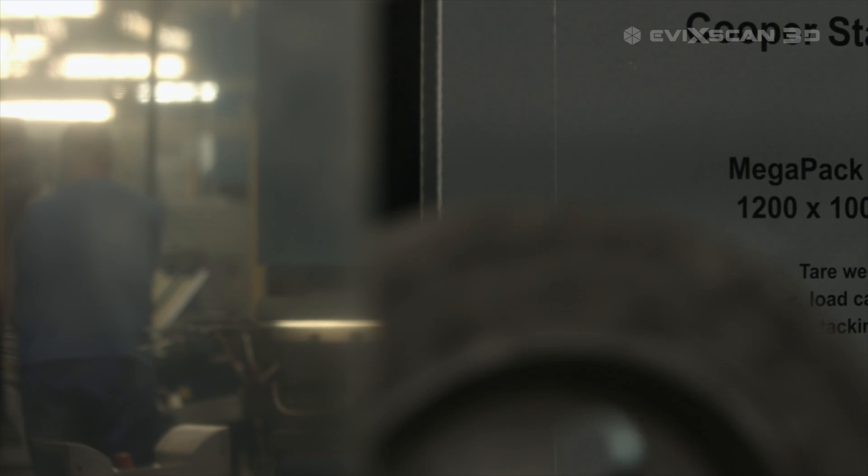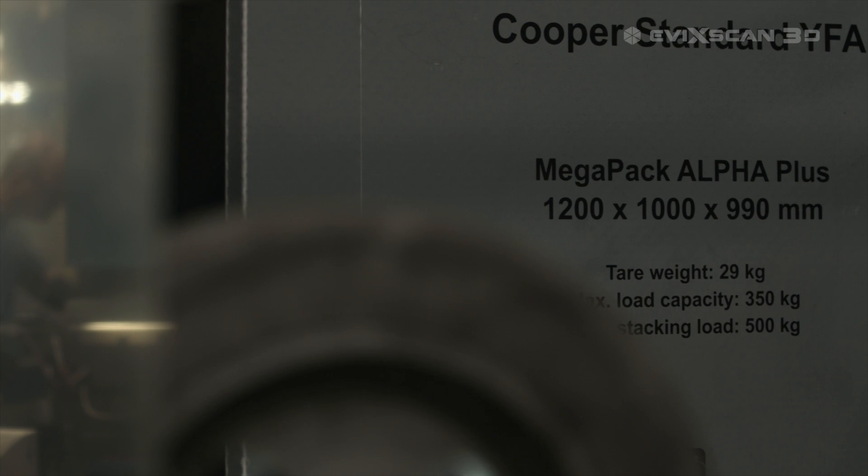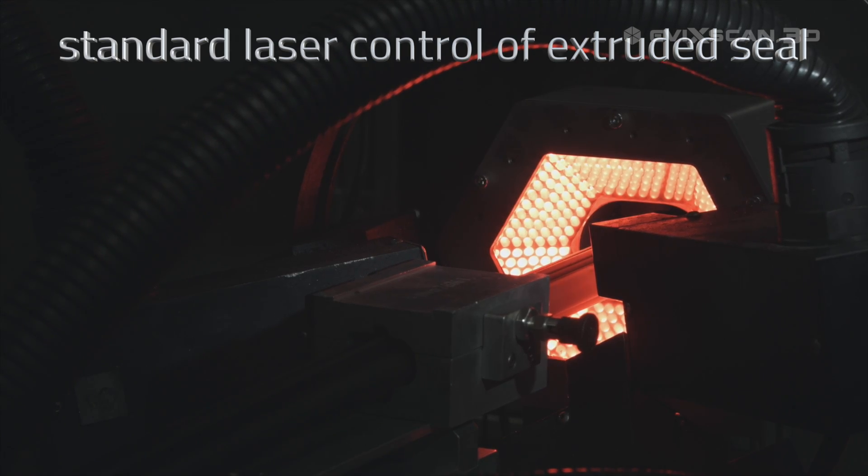In our factory in Bielsko-Biała we implemented Evicscan3D solutions in the quality control department. The use of 3D scanning process of finished products has enabled precise inspection of finished products by comparing them to CAD models supplied by customers.